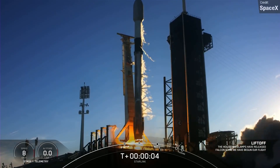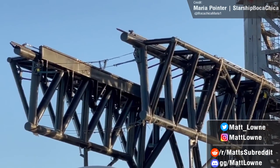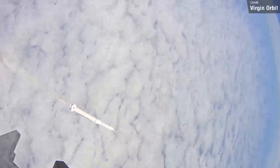Hello everyone and welcome back to another Space News Rundown. We once again have many things to cover with SpaceX Starship development, space launch news and events from the past week, and of course prepare you all for what to expect over the next seven days. So let's begin.